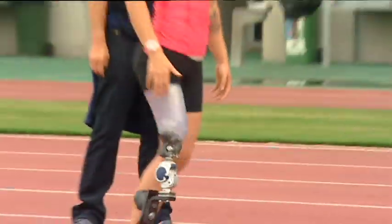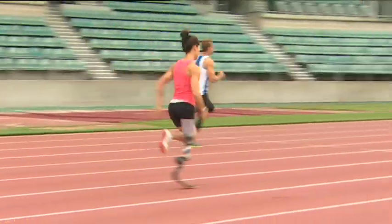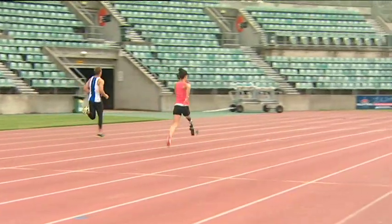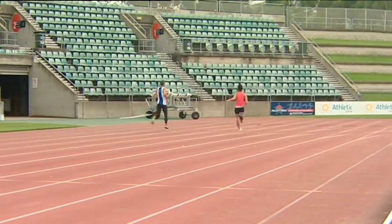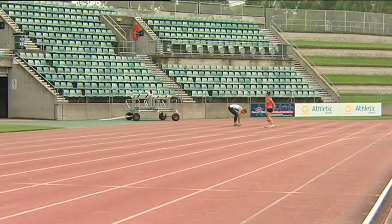Kelly Cartwright deeply admires Pistorius but even she admits his case is a tricky issue for Paralympians too. In her opinion, she finds it a bit unfair for a double below-knee amputee going against a single below-knee. Obviously he's got two prosthetics and the other person can only run as fast as their other leg will take them. But there are also other double below-knees that aren't as fast as him either, so she sees him as a really great, fast athlete but can also see the disadvantage for other athletes.